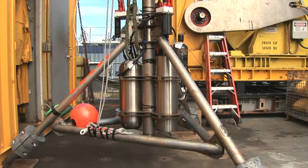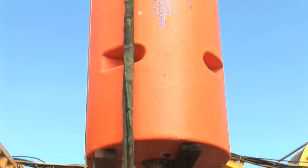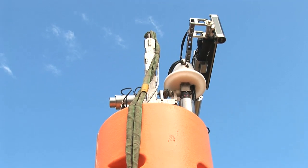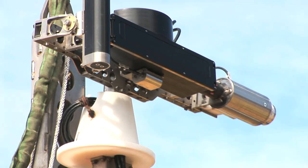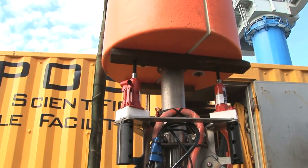Here's an instrument that we'll be deploying on this cruise called COVIS. COVIS stands for Cable Observatory Vent Imaging Sonar, and what this instrument will do is use an acoustic technique to image the shape of hydrothermal vent plumes. We'll also measure the flow rate out of these plumes using a sonar processing technology called Doppler processing.